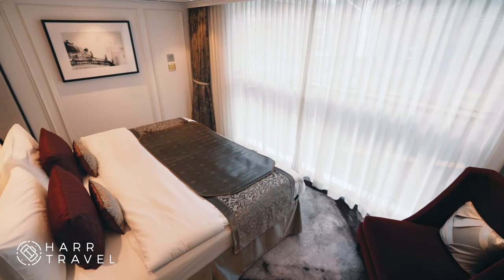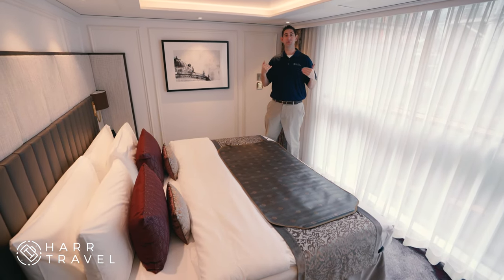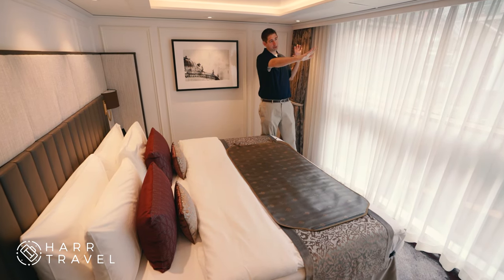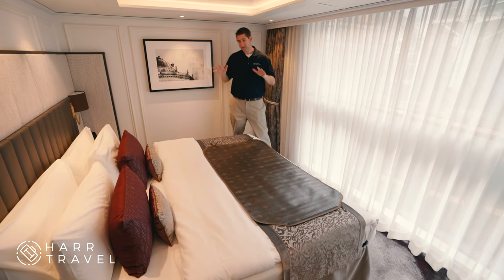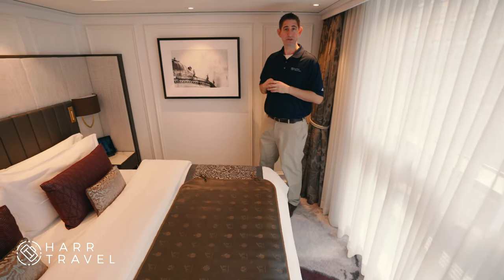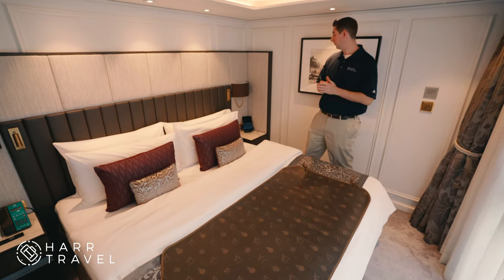Now I'm in the main bedroom of the penthouse suite. The temperature is about 10 degrees cooler in here — there's separate climate control for each part of the suite, so you can sleep at a different temperature. There's an even larger panorama window with the bed facing out. This is a fully sized king bed that does separate into two oversized twin beds, which I really appreciate on Crystal. I'm a big guy and I love a king size bed.